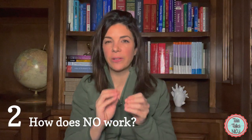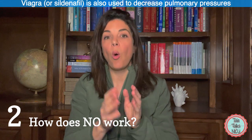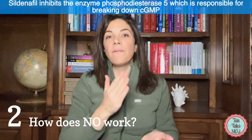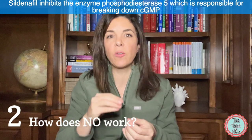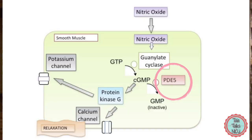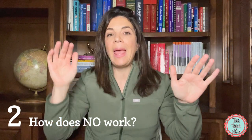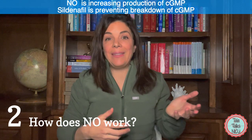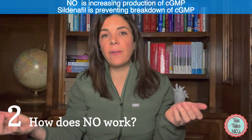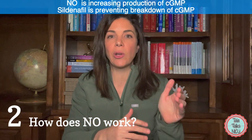As a slight aside — Viagra or sildenafil, which we also use to decrease pulmonary pressures in babies, also works via cyclic GMP but through a slightly different mechanism. Viagra is a phosphodiesterase 5 inhibitor. Phosphodiesterase 5 is responsible for breaking down cyclic GMP, so if we inhibit that breakdown, there ends up being more cyclic GMP. Both nitric oxide and sildenafil end up with increased cyclic GMP: nitric oxide increases its production while sildenafil decreases its degradation. So sometimes they can work in an additive way if used together.